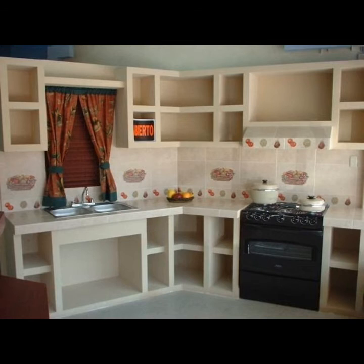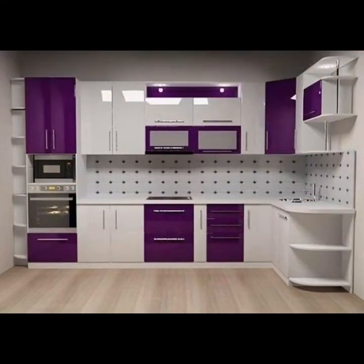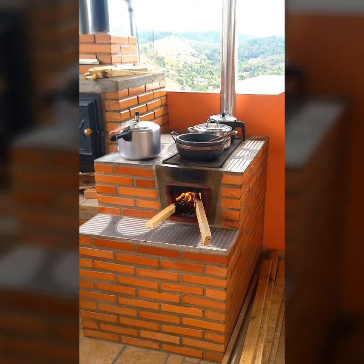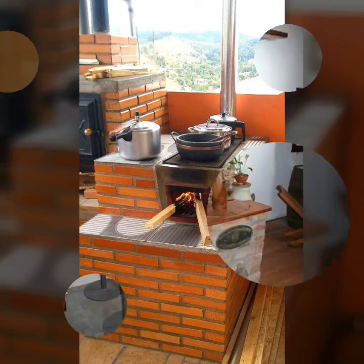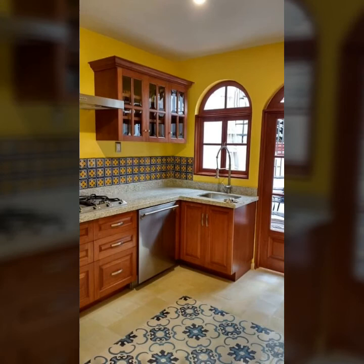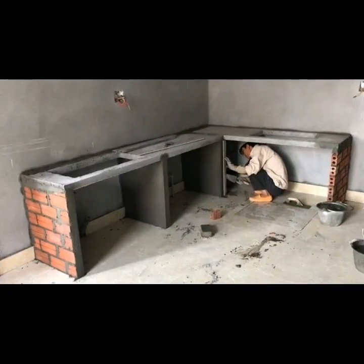Consider these ideas before you start constructing your kitchen, in or out of your house. Various kinds of kitchen designs are available in this video that you can choose for your house. A professional will help you to a great extent regarding these aspects.